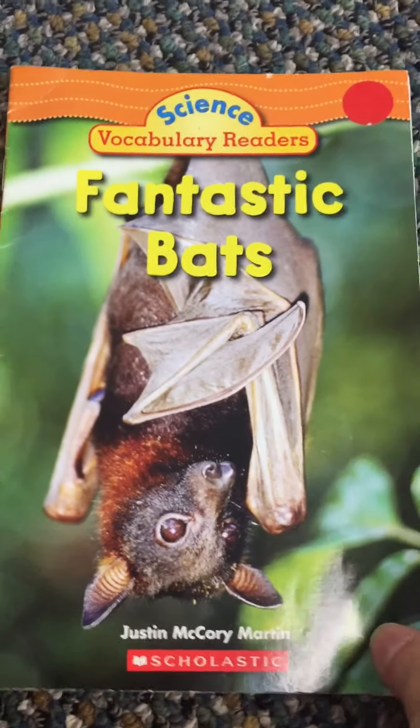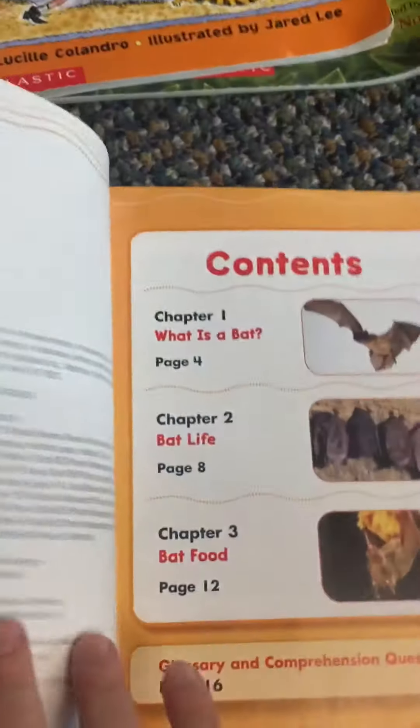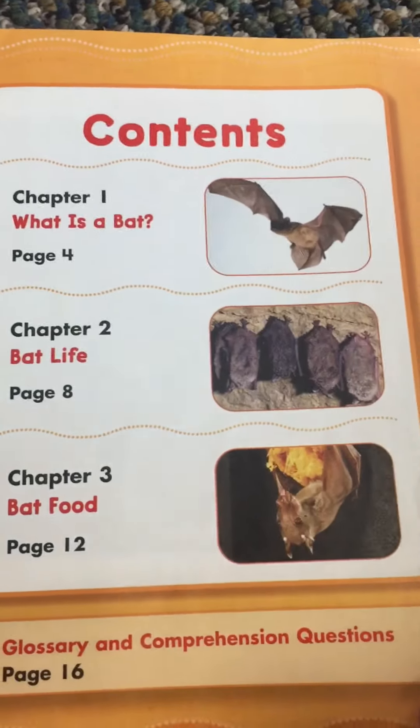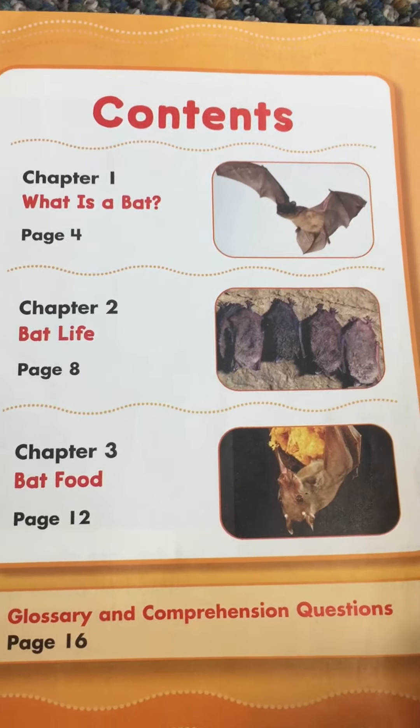This book is called Fantastic Bats by Justin McCorry Martin. Here are the chapters we're going to read about today: Chapter one, What is a Bat? Chapter two, Bat Life, and chapter three, Bat Food.